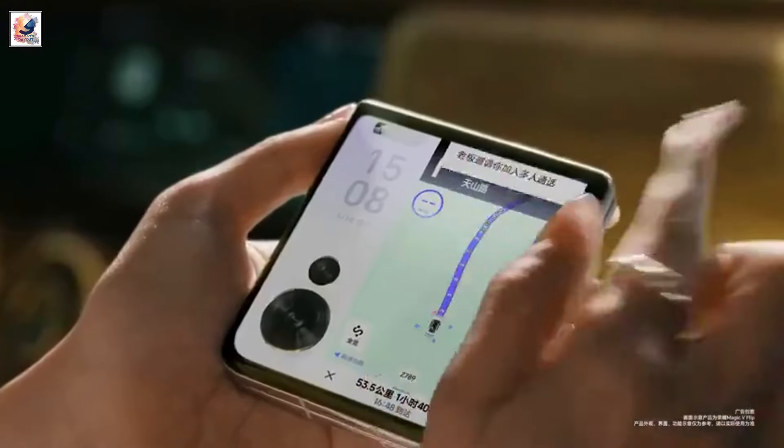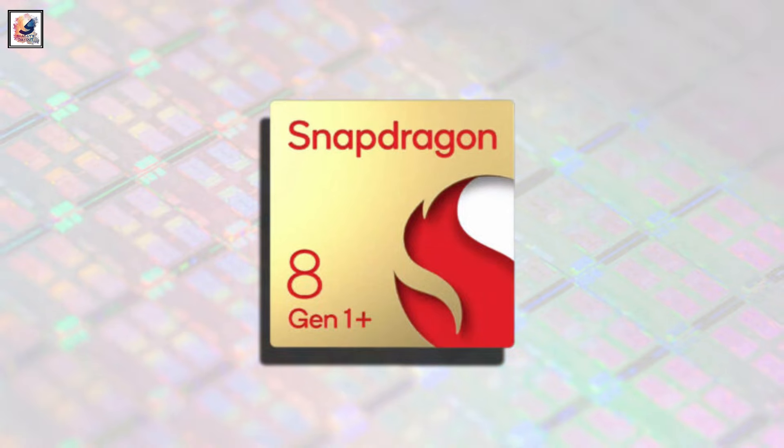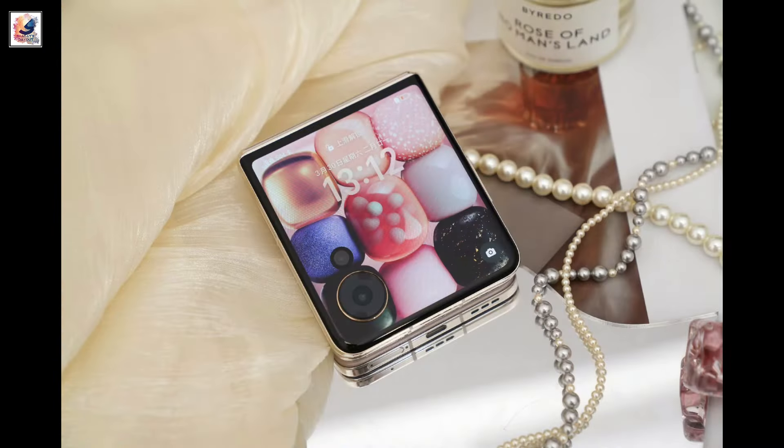The device comes with dual stereo speakers and is equipped with the Qualcomm Snapdragon 8 Plus Gen 1 chipset, up to 16GB RAM and 1TB storage, though the entry-level version features 12GB RAM and 256GB storage.